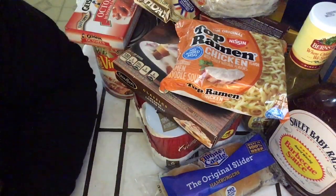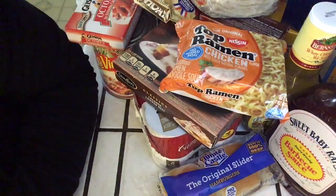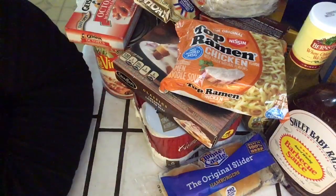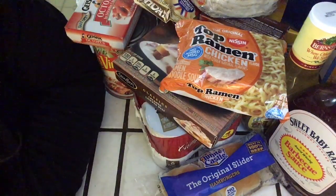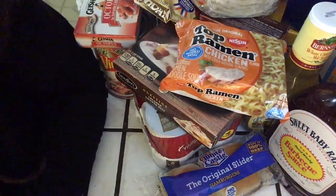Hey you guys, let's do a Smart and Final grocery haul. Not too many organic items do I get from Smart and Final, FYI.